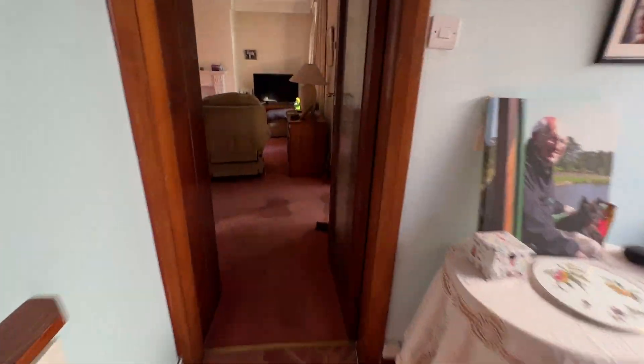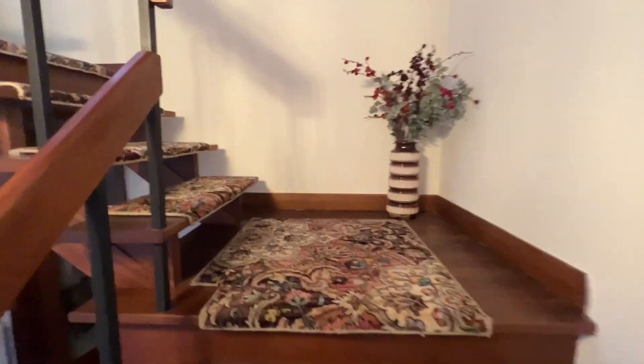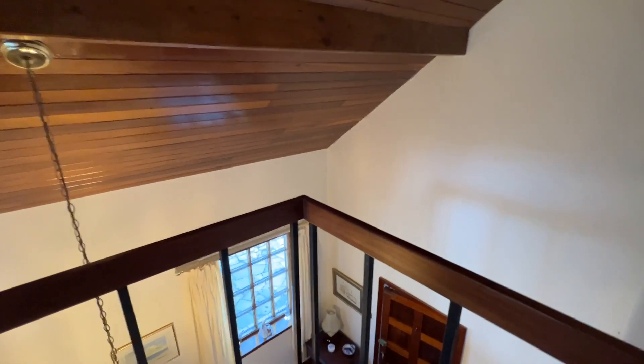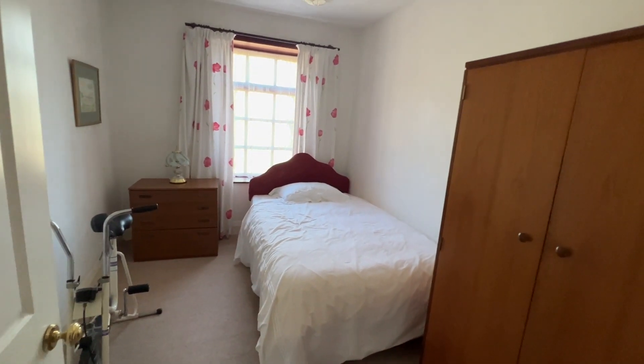Let's pop upstairs — back through the big lounge and up the stairs. Here's the landing with the sloping timber-clad ceiling. Through an arched doorway onto the landing. On our left we have a bedroom — it looks like a three-quarters bed at the moment but you could easily get a double in here.